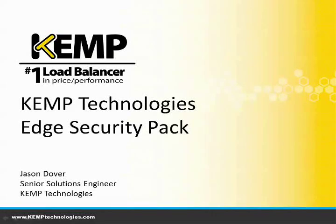Hello, my name is Jason Dover. I'm a solutions engineer with Kemp Technologies. Thank you for tuning in. Today we're talking about the much-anticipated release of Kemp Technologies' new Edge Security Pack, also known as ESP.